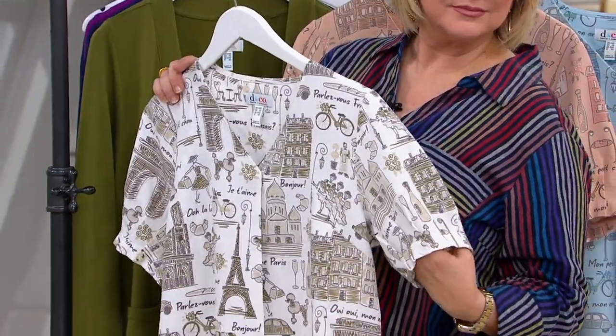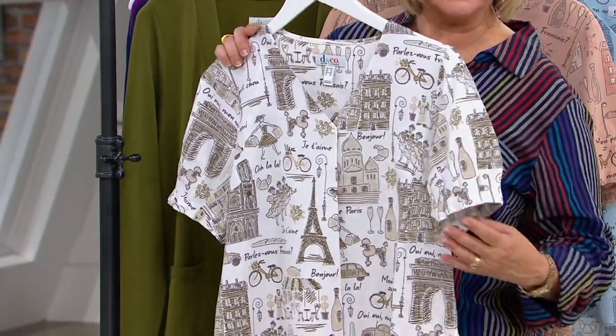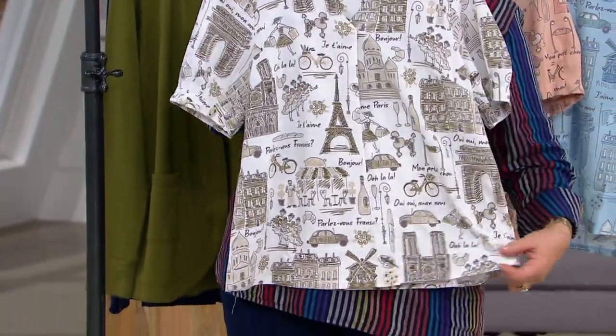The length of this blouse is perfect. And then it really all boils down to that gorgeous print. Someone on my print design team actually sketched all of that out for us, so you won't find this anywhere else. This is an exclusive print to Denim and Company and QVC.